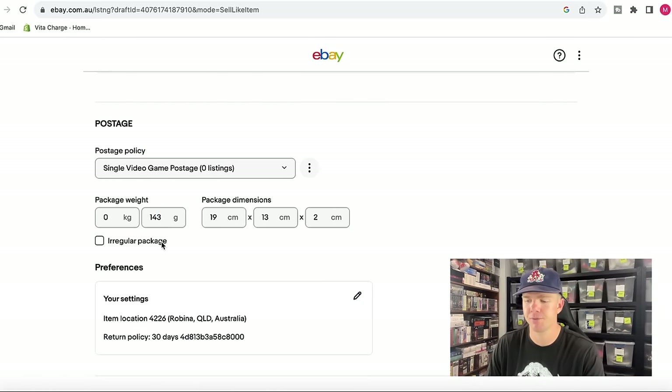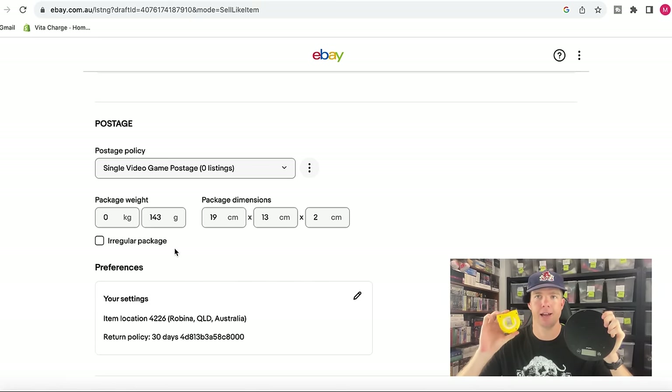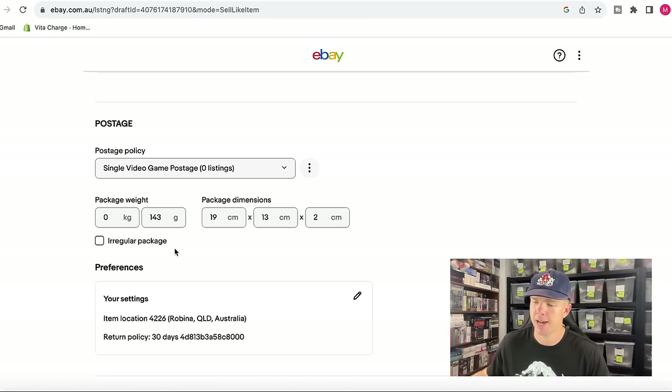The only other thing you need is a set of table scales and a household measuring tape. Just weigh the item — this one worked out to be 143 grams, 19 by 13 by 2 centimeters. Those measurements help determine the postage price for the buyer on the other end when it sells internationally.